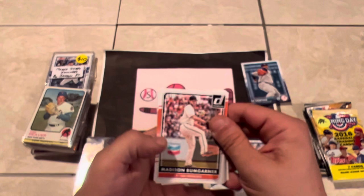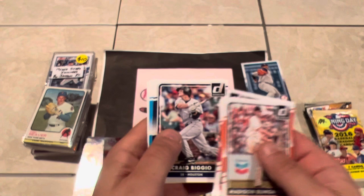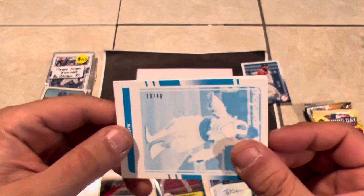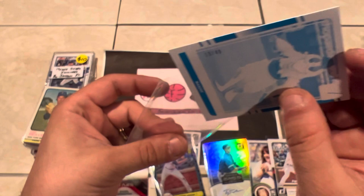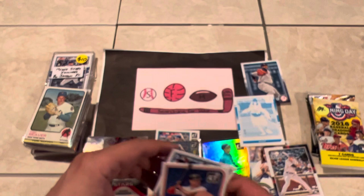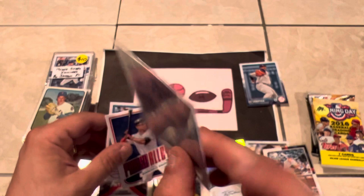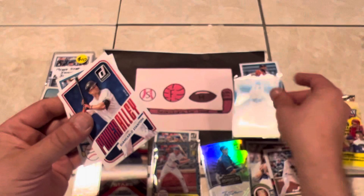Let's see what the other two packs of Donruss have in store. Tulowitzki — legitimate star for a number of years. Jolton Simmons, Kevin Kiermaier, Mark Melanson, Dexter Fowler, DJ LeMahieu. What is this? A Jacob DeGrom numbered out of just 299 — that's pretty cool. Jacob DeGrom batting — it's a photo variation. That's actually really really cool. DeGrom — this is only going to be his second year? So a second-year photo variation. Another Donruss hit out of 299. So a Tulowitzki autograph and a Jacob DeGrom numbered card.